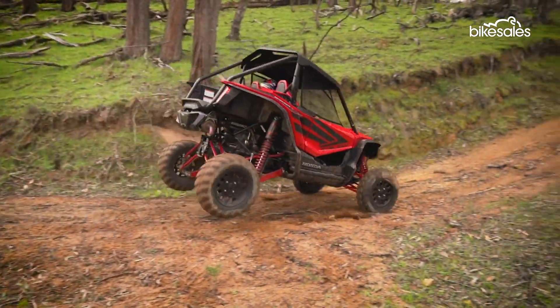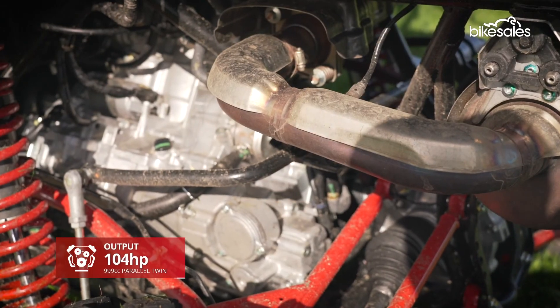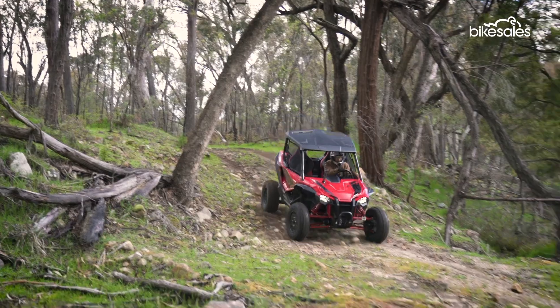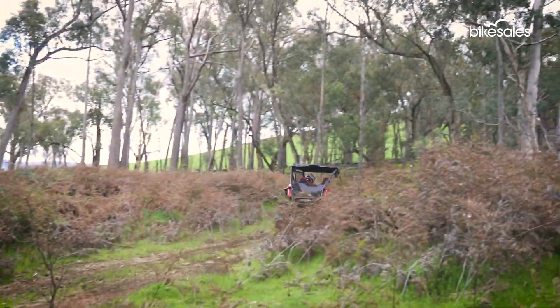Powering this monster is a rubber-mounted Unicam engine, which is a derivative of the unit found in the Africa Twin Adventure Bike. So there's masses of usable torque to keep the Talon 1000R on the boil.